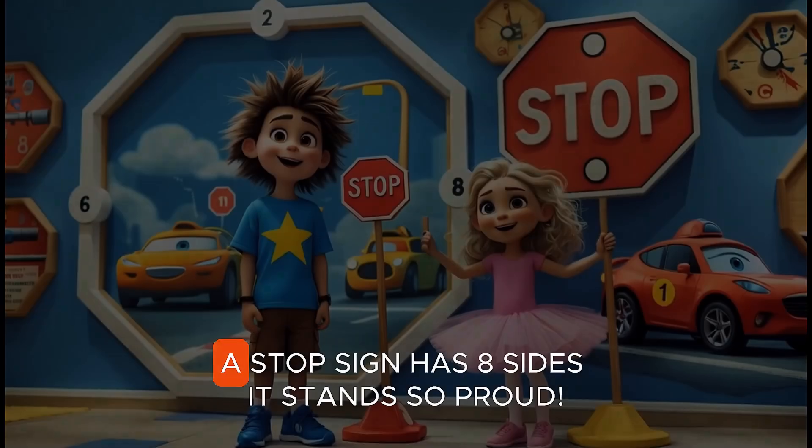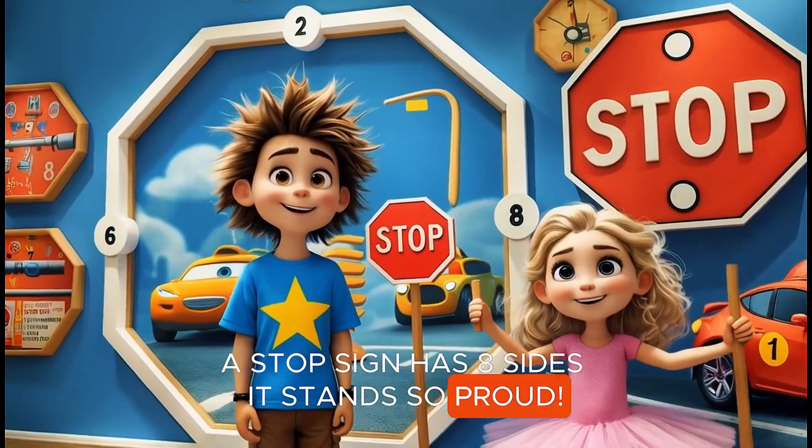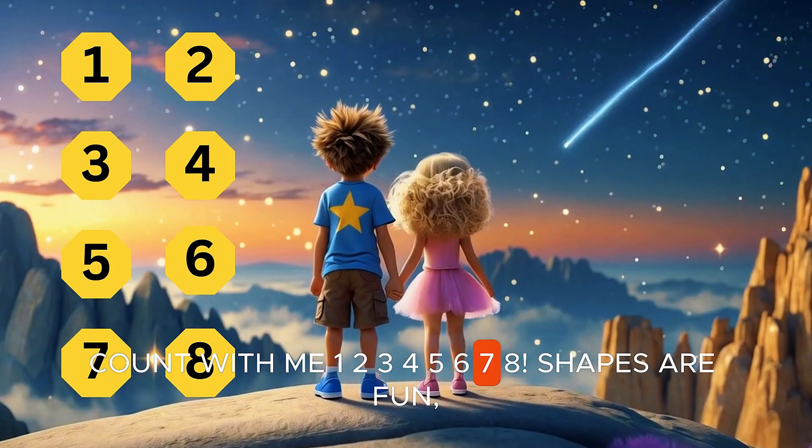Eight octagons. A stop sign has eight sides — it stands so proud. Count with me. One, two, three, four, five, six, seven, eight.